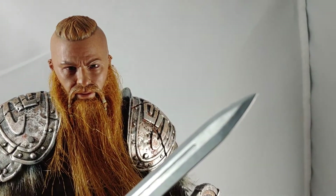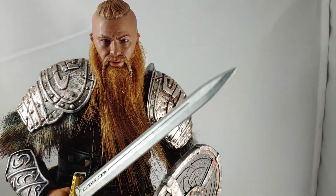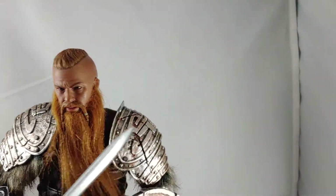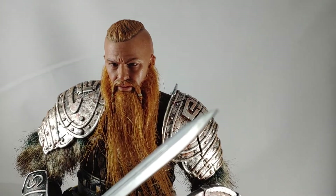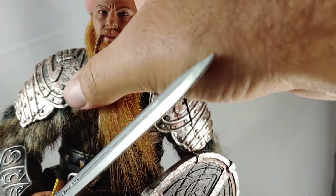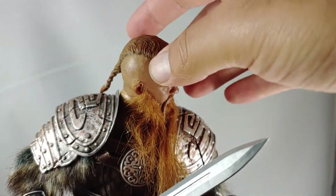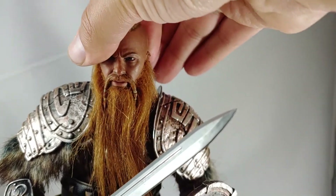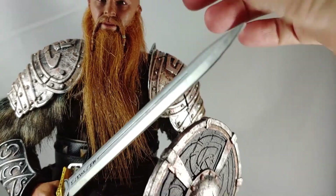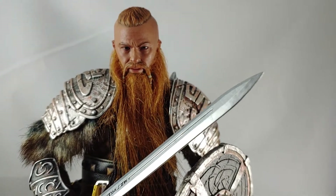Let's take that off — there's the head sculpt underneath. It's definitely one of the better western-looking head sculpts that KU Model has done. It's not overly stylized or cartoony. He just looks like a big badass Viking with a super huge beard, and this one comes with that little mohawk braid thing. The beard itself looks great — it hangs really nicely, it doesn't get in the way. It's just there, rooted beard, looking good.